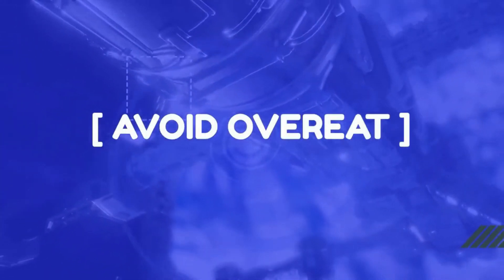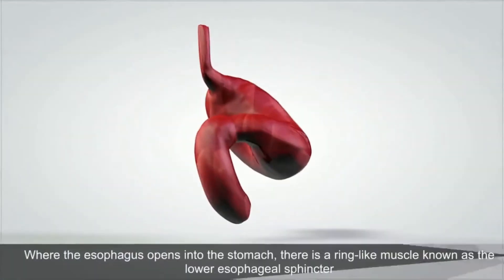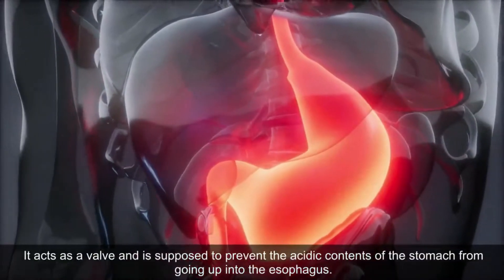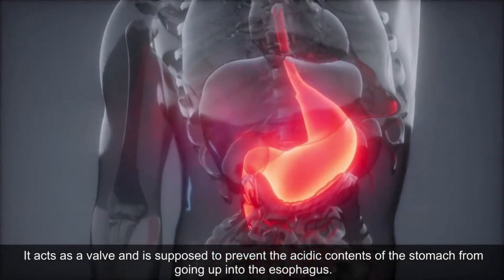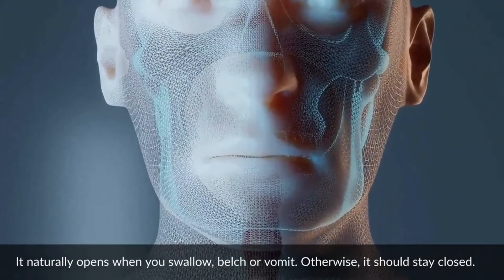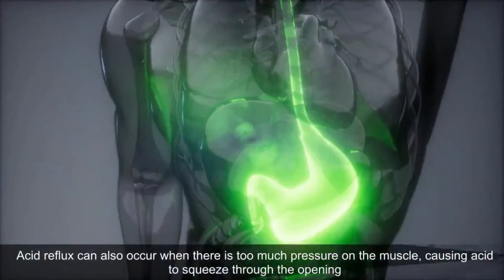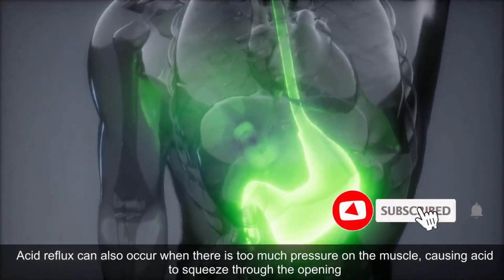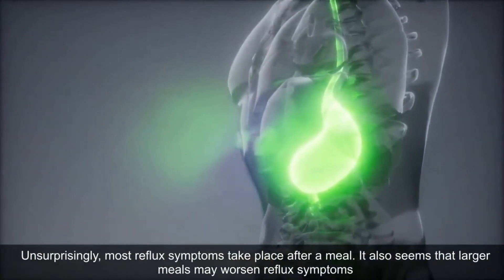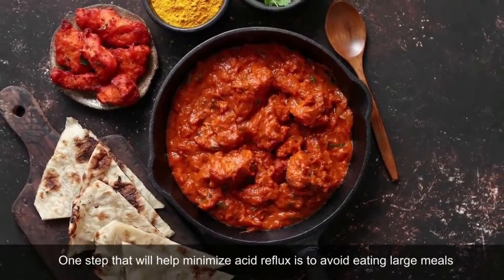Avoid Overeating. If you experience heartburn quite often, the first thing you should start doing is avoiding large meals. Where the esophagus opens into the stomach, there is a ring-like muscle known as the lower esophageal sphincter. It acts as a valve and is supposed to prevent the acidic contents of the stomach from going up into the esophagus. It naturally opens when you swallow, belch, or vomit; otherwise it should stay closed. In people with acid reflux or heartburn, this muscle is weakened or dysfunctional. Acid reflux can also occur when there is too much pressure on the muscle, causing acid to squeeze through the opening. Most reflux symptoms take place after a meal, and larger meals may worsen reflux symptoms, so avoiding large meals is an important step.